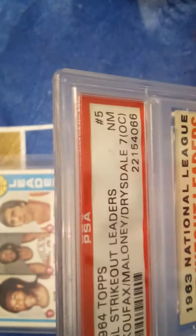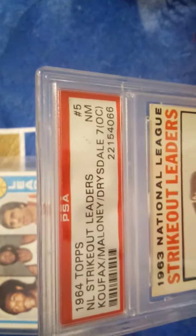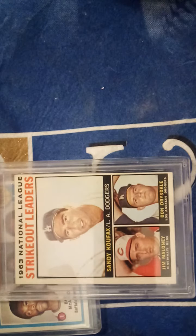My final card is a PSA 7 OC 1964 Topps National League Strikeout Leaders. You can see the names on there — Koufax, Maloney, Drysdale. Yeah, it's a bit off-centered, just a bit. But it's still a beautiful looking card, even being off-centered.